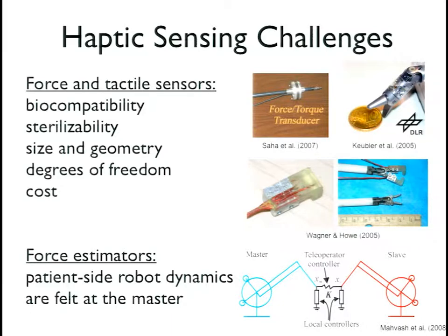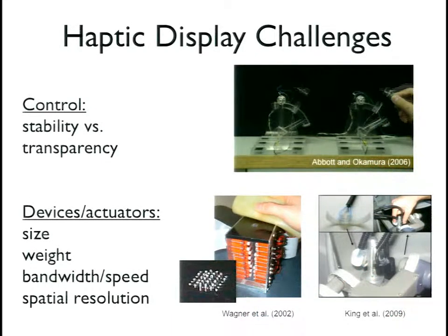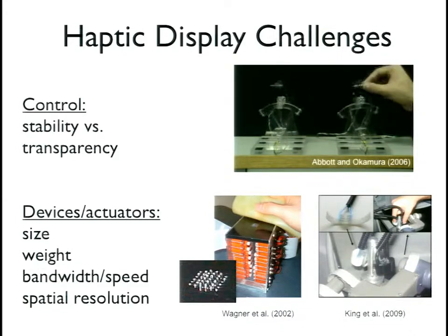On the display side, a ton of progress has been made in haptic displays over the last 10 to 20 years. In teleoperation, there is still a fundamental trade-off due to the causality of information transfer between stability and transparency — transparency being the idea that you can feel everything happening on the remote side as if you yourself were directly touching it. There's always a fundamental limit even with better sensors and faster computers.